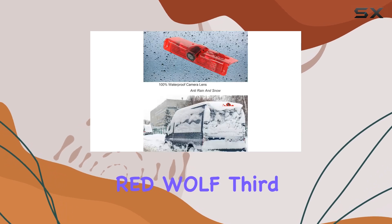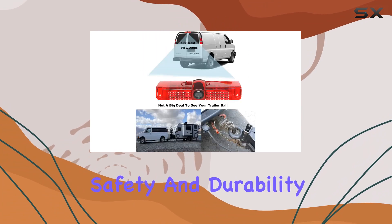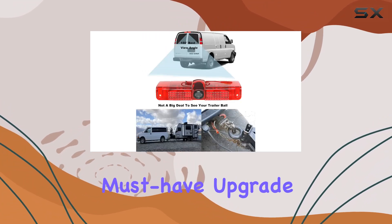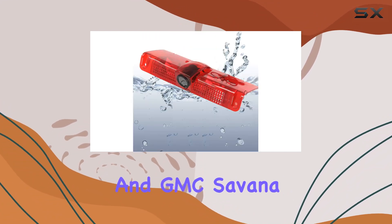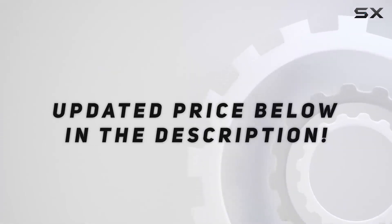Overall, the RedWolf 3rd brake light backup camera offers an excellent blend of convenience, safety, and durability, making it a must-have upgrade for Chevy Express and GMC Savannah owners. Check out the video description for the updated price.